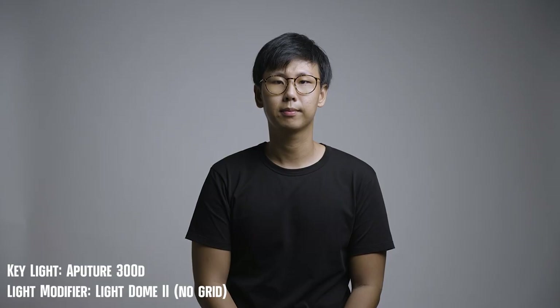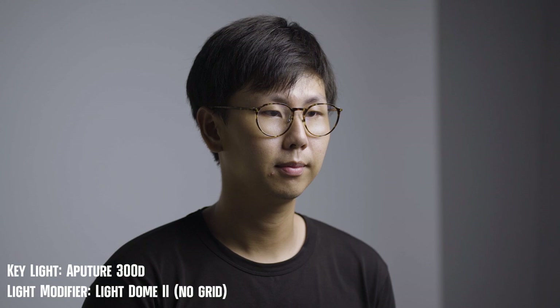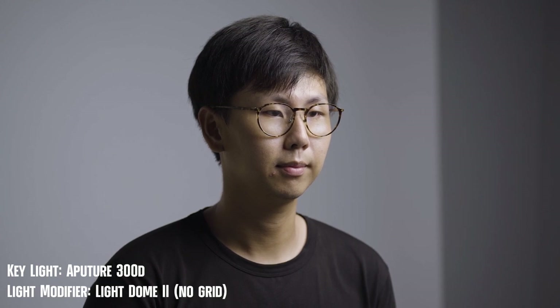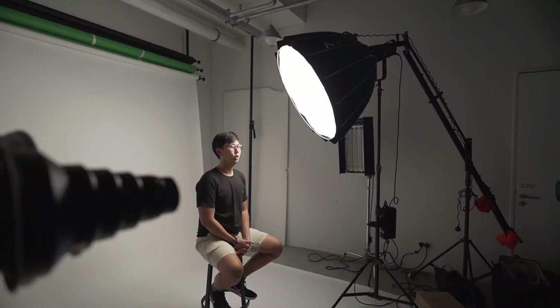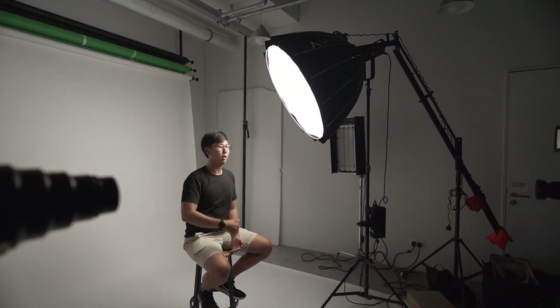First up, we'll test each light as a key light. The mark of a good key light is the ability to create soft light, and having a high output is a bonus. The Aputure 300D MK2 paired with the Light Dome 2 is my favourite — the light wraps around the subject nicely and the shadows are very soft. The light output is also strong enough for many situations. The downside is that the softbox is a separate accessory, making everything quite expensive, and the entire setup is heavy and bulky.